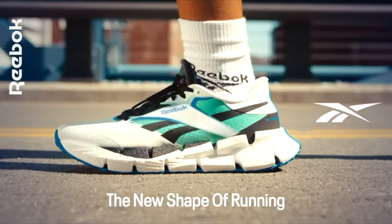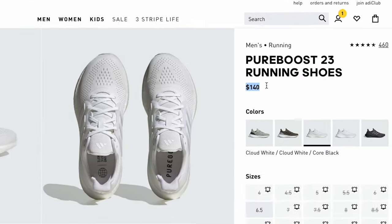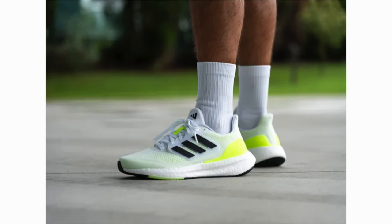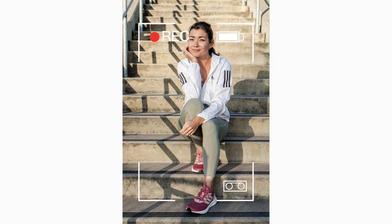At number eight, the sneaker is the Adidas Pure Boost 2023. These retail at $140 and feature Adidas's amazing Boost technology along the midsole. This is overall a very comfortable sneaker and is a very wearable and reliable pair that can be used for basically any setting.